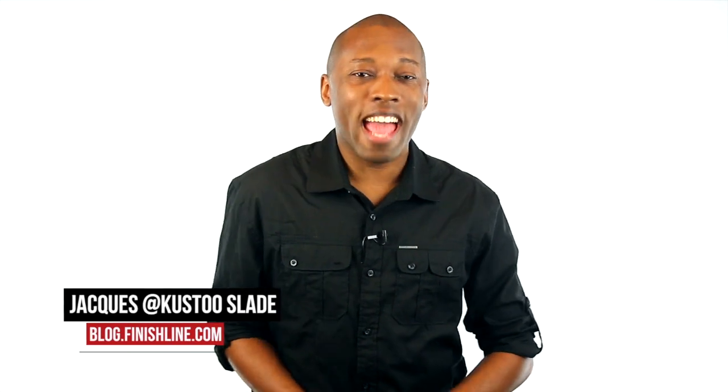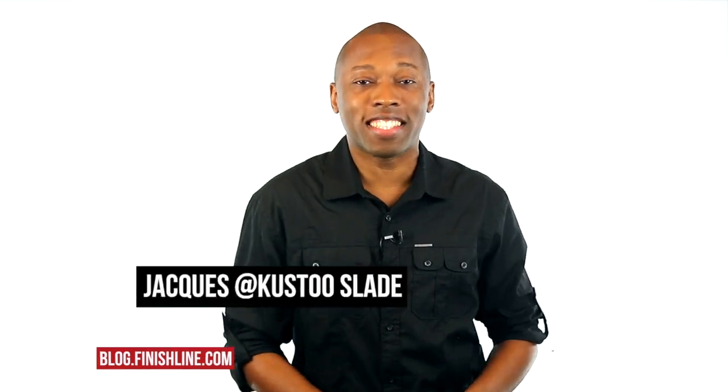Eels, gold, cherries, lasers, and a lot more dropping this week. I am your host Jacques Slade and this is the Heat Check.